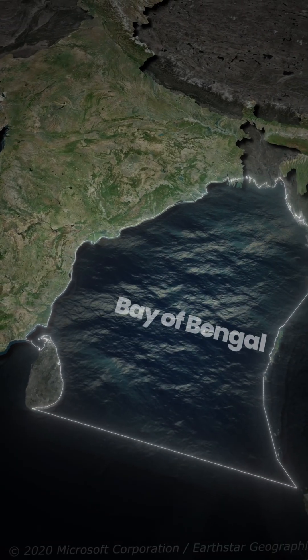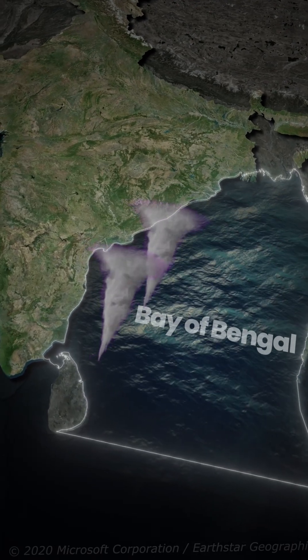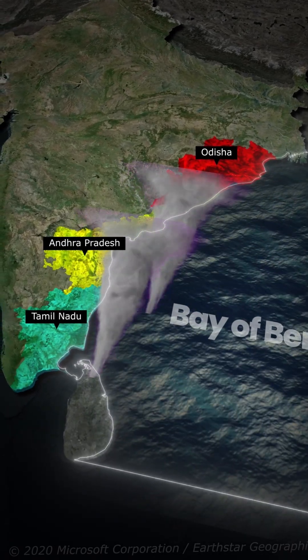Second, the Bay of Bengal has a funnel shape. Storms that start here have nowhere else to go, so they head straight to states like Odisha, Andhra Pradesh and Tamil Nadu. This shape amplifies their intensity.